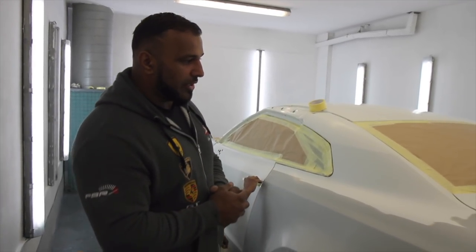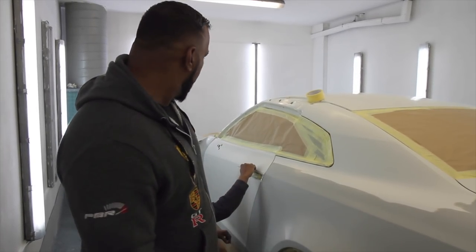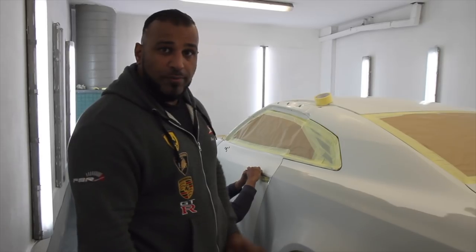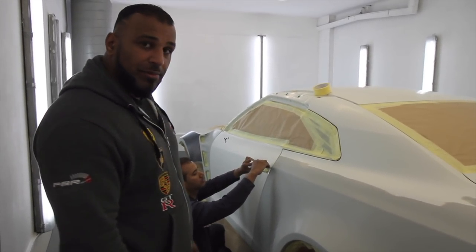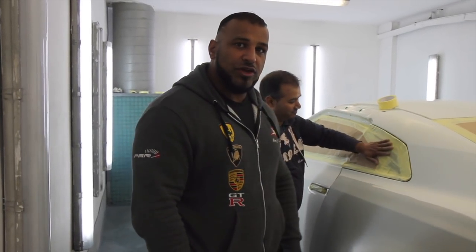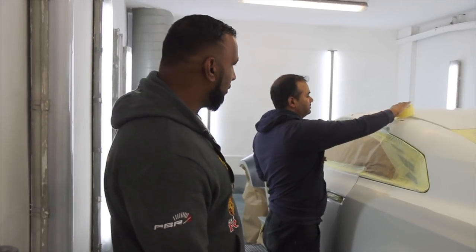Right guys, today is an exciting day. The GTR is finally going into paint after all that hard work and effort that's gone into building the car, getting the wide arches on and getting it to where it is. Yesterday we done a late one getting the car prepped, ready and masked up. Very few minor details there to do and we'll be getting paint on the car today. The painter is happy - that's how you need your staff to feel. He feels it's going to be a great outcome, and I think it's going to be a great outcome too.